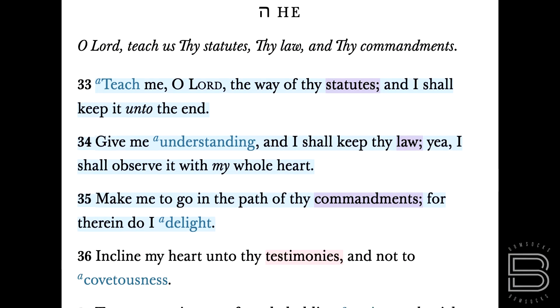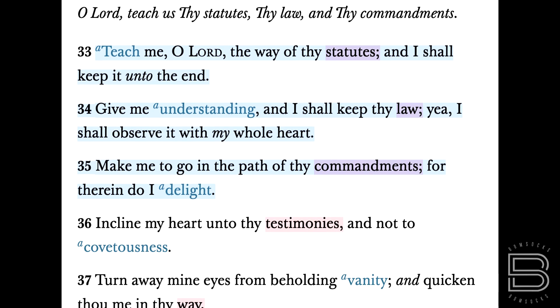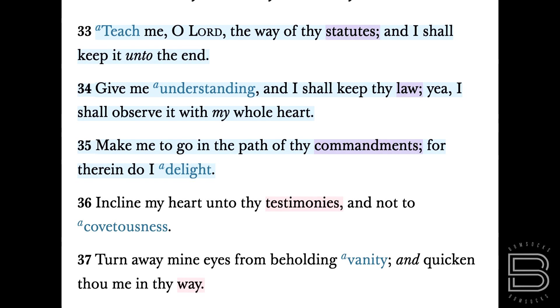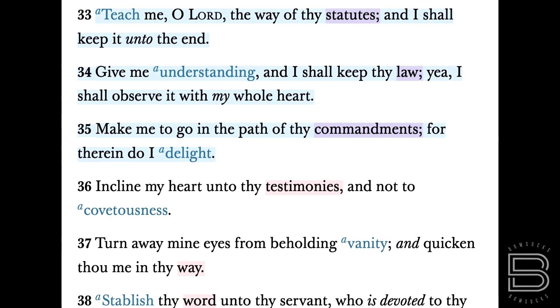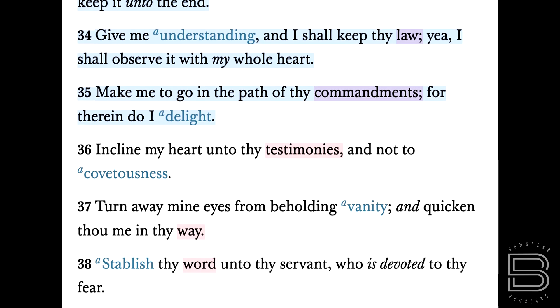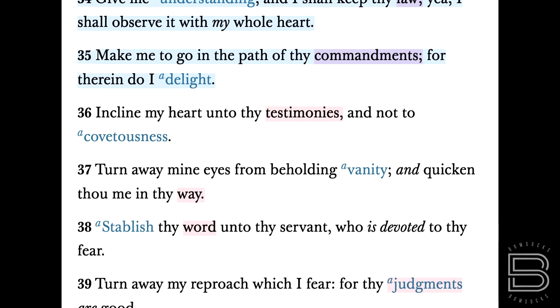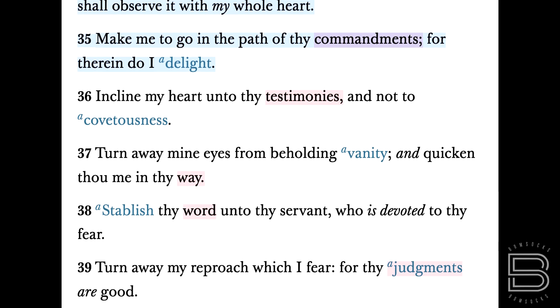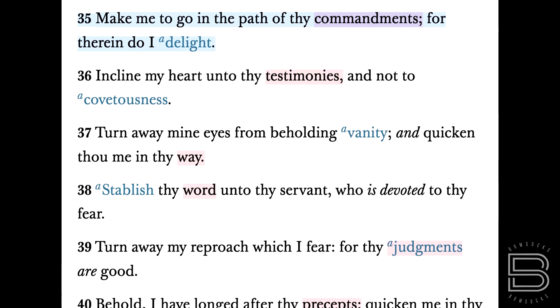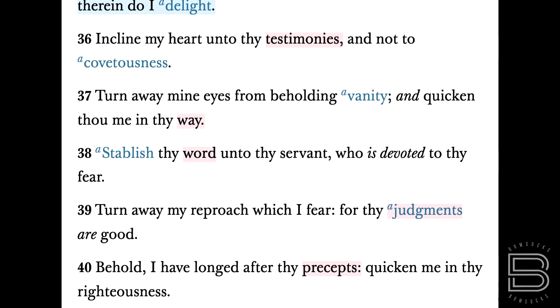Let me show you an example — verses 33 to 40. This is the Hebrew letter He. You look for those things I just mentioned: 'Teach me, O Lord, the way of thy statutes' — there's that one. 'Give me understanding, and I shall keep thy law.' 'Make me go in the path of thy commandments.' 'Incline my heart unto thy testimonies, and not unto covetousness.' 'Turn away mine eyes from beholding vanity, and quicken thou me in thy way.' Verse 38: 'Establish thy word unto thy servant, who is devoted to thy fear.' 'For thy judgments are good.' Verse 40: 'Behold, I have longed after thy precepts.' So you see those eight words there mentioned all through Psalm 119.